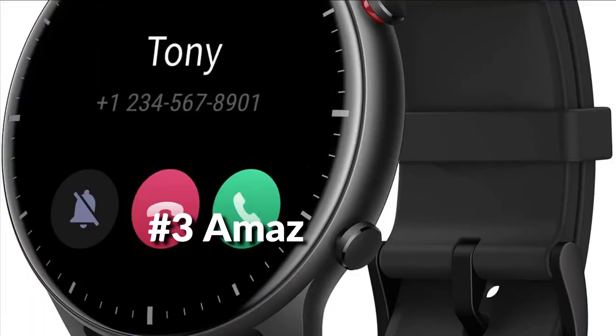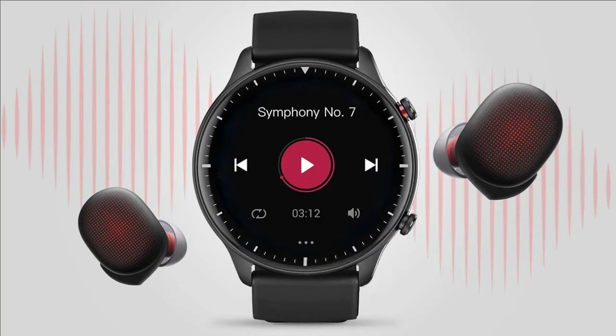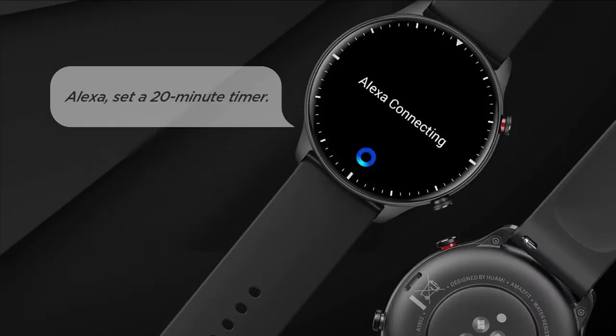On number 3 we have the Amazfit GTR 2 Watch. Control mobile music playback through the watch via Bluetooth, or transfer 300–600 of your favorite songs to the watch through your mobile phone. With a massive 3GB of local music storage, put your phone down, put your Amazfit PowerBuds wireless headphones on, and listen to your favorite playlists while you exercise — anytime and anywhere.